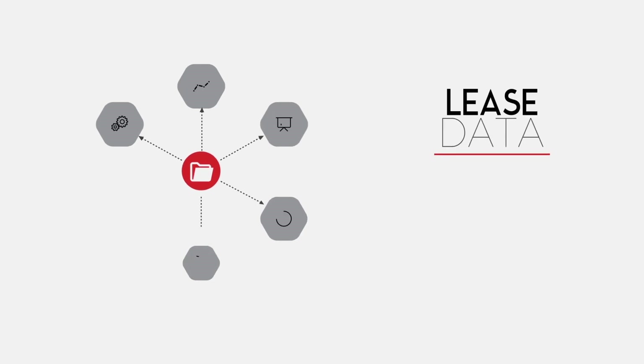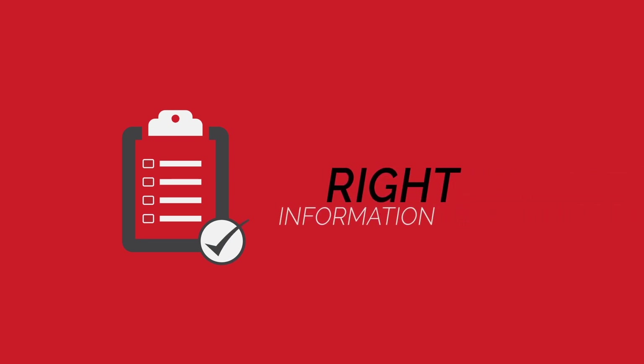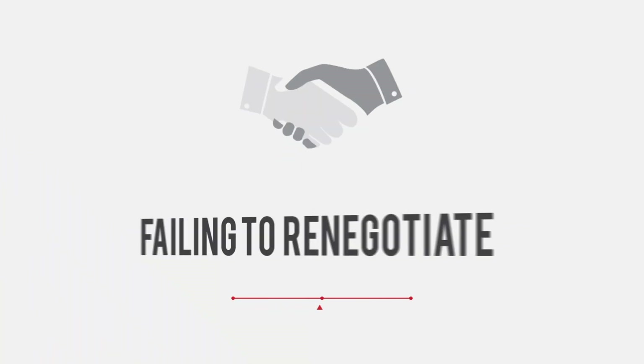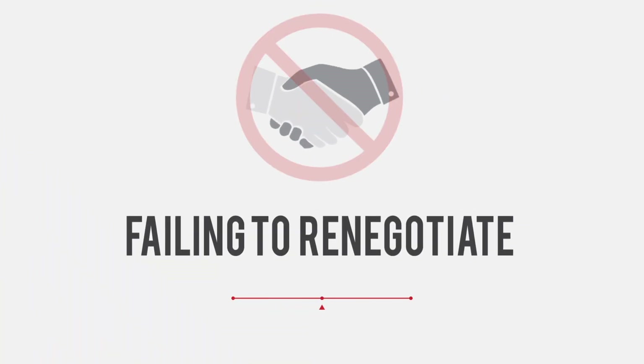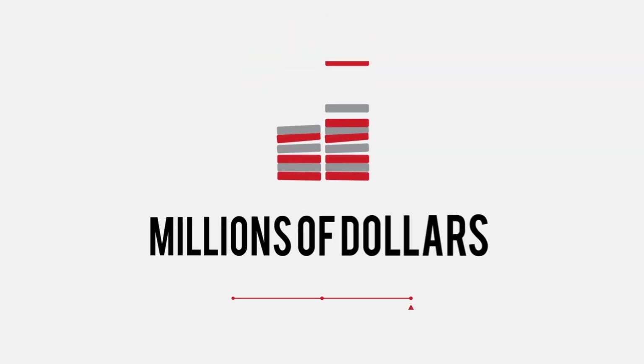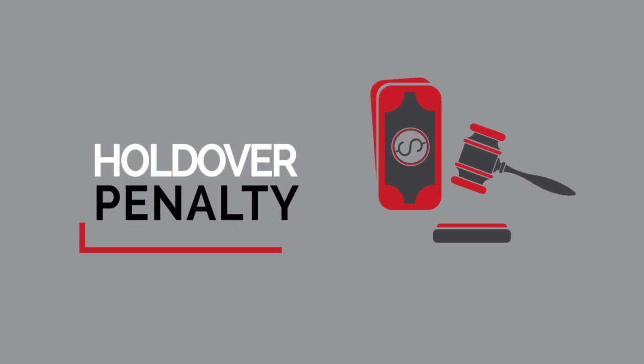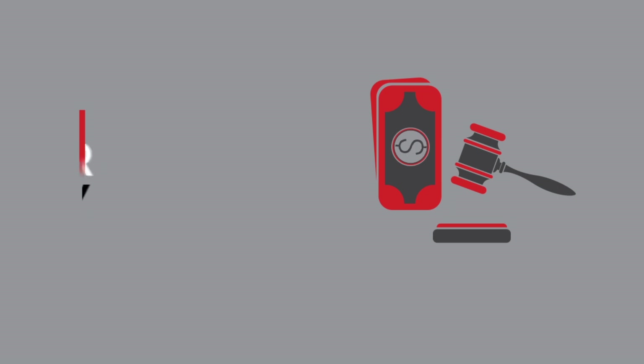How do you keep track of all your commercial lease data? Are you capturing, tracking and analyzing the right information to make smart decisions about your real estate portfolio? Where do you look to find opportunities to consolidate or dispose of your underused assets? Did you know that missing critical dates and failing to identify opportunities to renegotiate your leases could end up costing millions of dollars? Failing to identify and act on renewal triggers can lead to holdover penalties and inflated costs associated with unplanned moves.